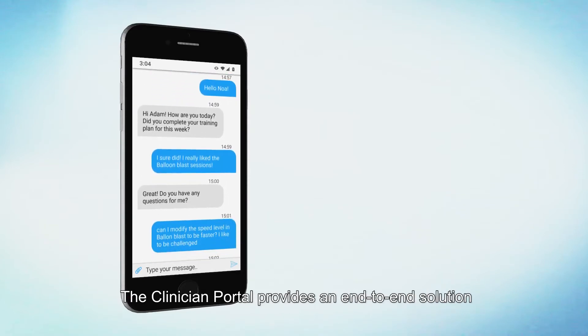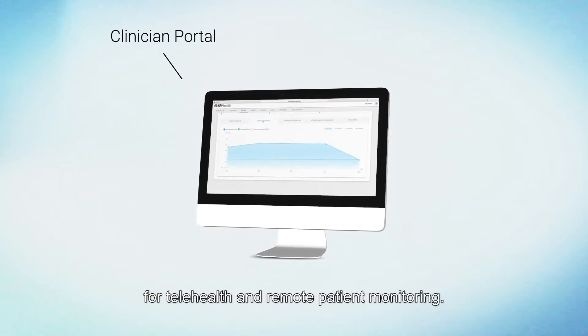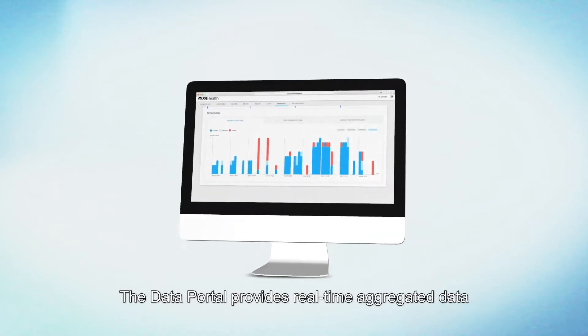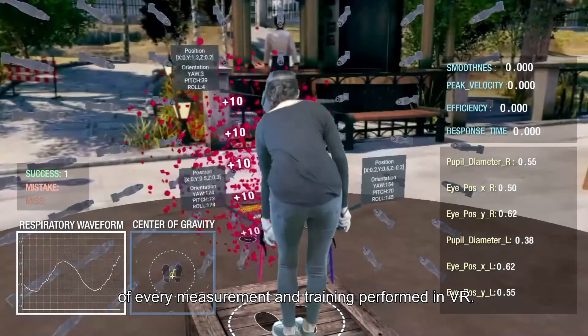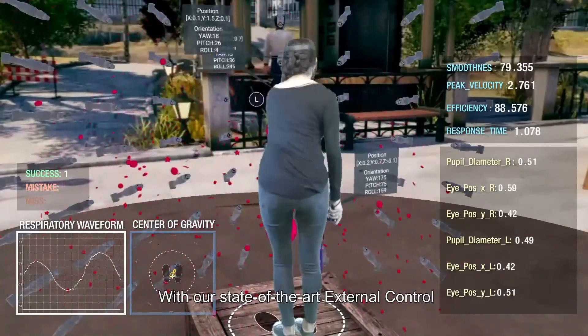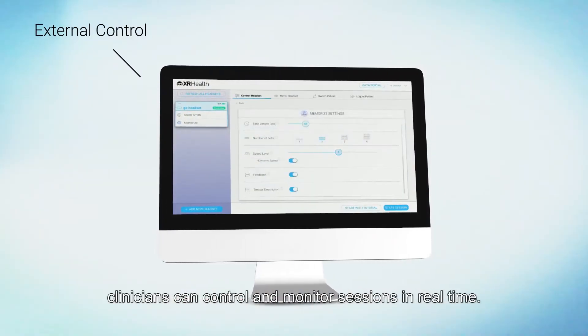The Clinician Portal provides an end-to-end solution for telehealth and remote patient monitoring. The Data Portal provides real-time aggregated data of every measurement and training performed in VR. With our state-of-the-art external control, clinicians can control and monitor sessions in real-time.